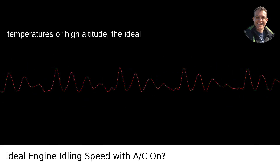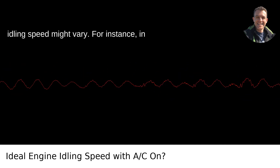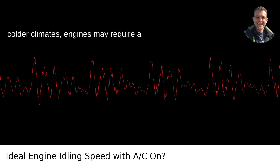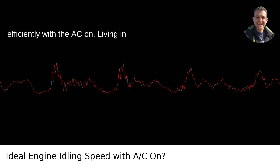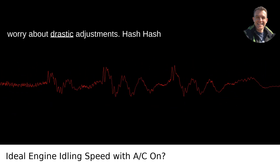Temperature and altitude considerations: In places with extreme temperatures or high altitude, the ideal idling speed might vary. For instance, in colder climates, engines may require a slightly higher RPM to function efficiently with the AC on. Living in Portland, Oregon, where the climate is relatively moderate, you might not need to worry about drastic adjustments.